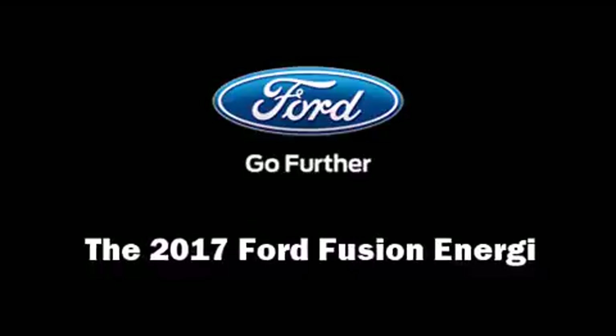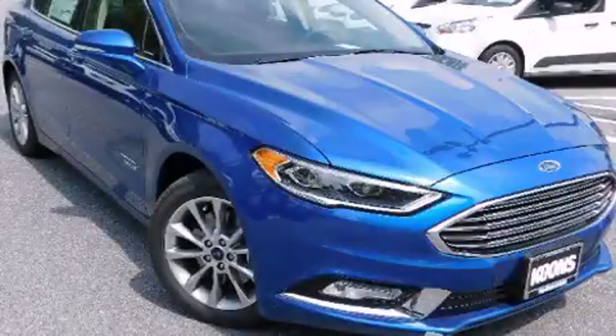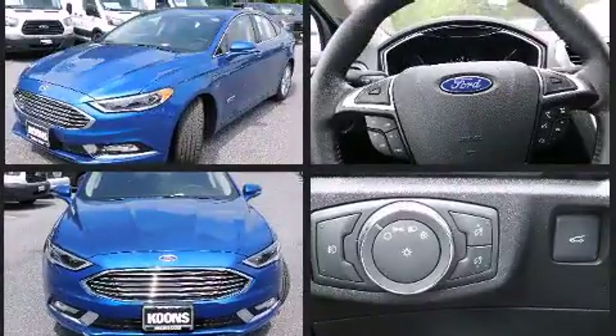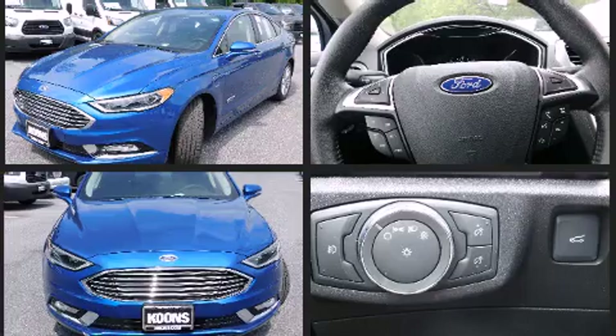The 2017 Ford Fusion Energi, this four-door five-passenger sedan is waiting for you to take home. It features a continuously variable transmission, front-wheel drive, and a two-liter four-cylinder engine.